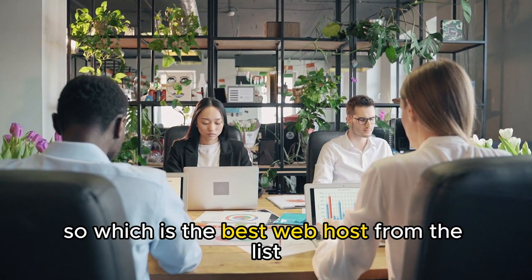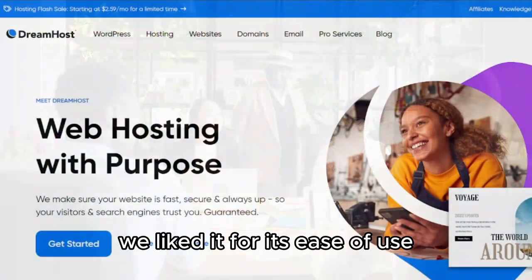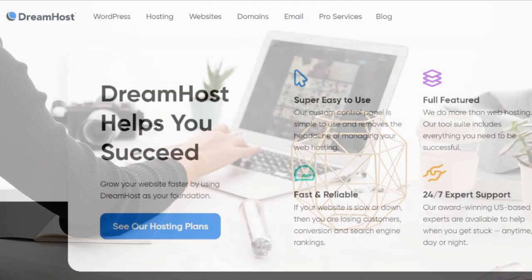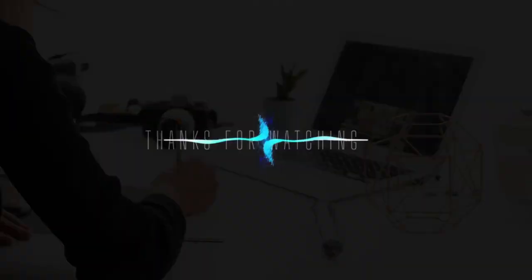So, which is the best web host from the list? Our top pick is DreamHost. We liked it for its ease of use, comprehensive features, and relatively longer money-back period. Please note that these fees and rates are current and subject to change in the future. Thanks for watching.